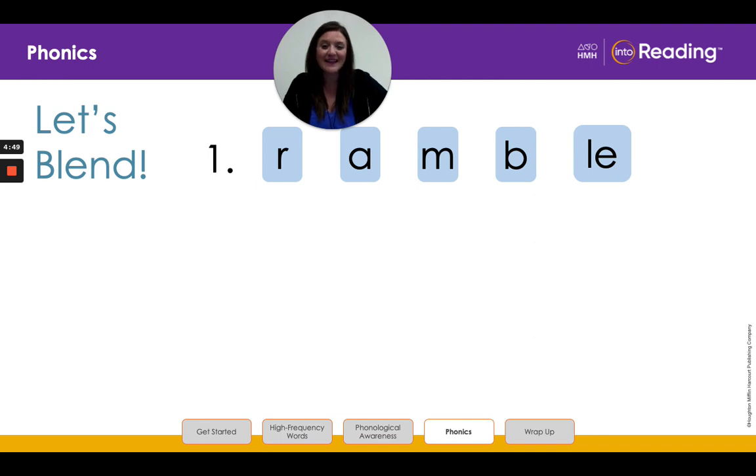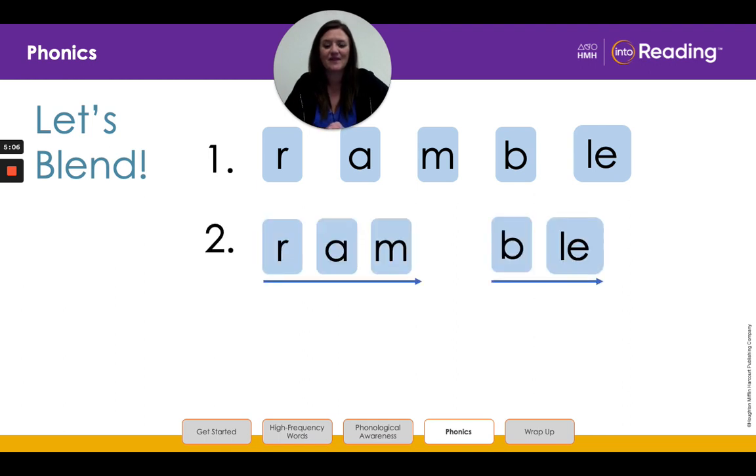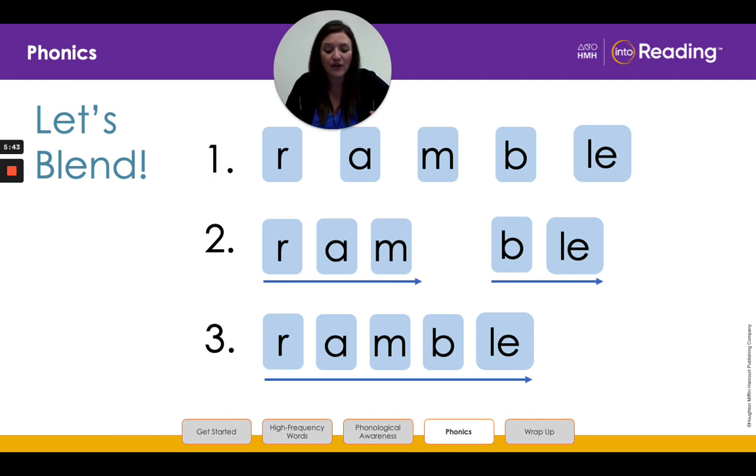All right, let's do another one. Look at line one. Say the letters and the sounds with me: R, R, A, A, M, M, B, B, L, E. All right, let's group the letters in this longer word into its two syllables. I break the word before the consonant and L-E. The first syllable follows our C-V-C pattern. So what vowel sound should we use? That's right, boys and girls, short A. Let's blend the sounds in the first syllable: R, A, M, RAM. Now let's blend the sounds in the second syllable: B, L, BLE. Now look at line three and read the whole word with me: RAM, BLE, RAMBLE. Great job.